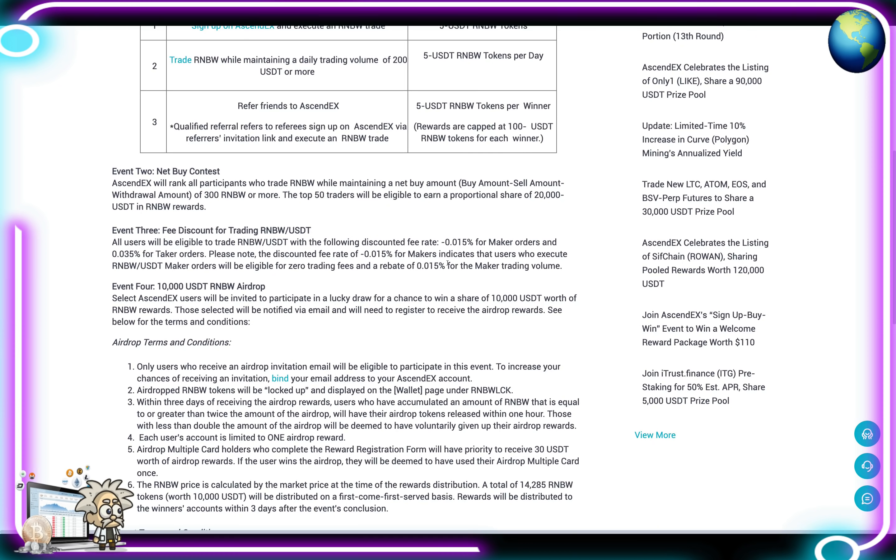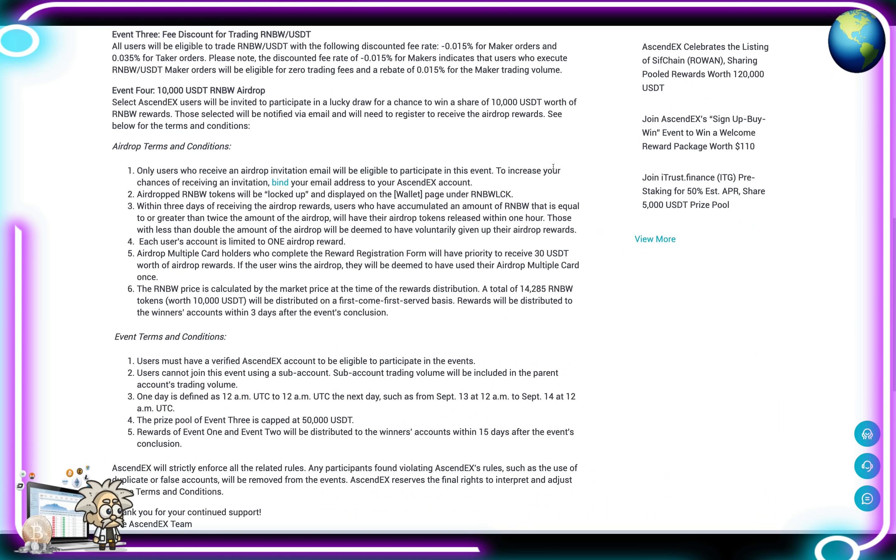Event 2 is the net buy contest. AscendEX will rank all participants who trade RNBW while maintaining a net buy amount — buy amount minus sell amount and withdrawal amount — of 300 RNBW or more. The top 50 traders will earn a proportional share of 20,000 USDT in RNBW rewards. Event 3 is a fee discount for trading RNBW/USDT: discounted fees for both maker and taker orders. Notably, a rate of negative 0.015% for makers means zero trading fees plus a rebate of 0.015% on maker trading volume.